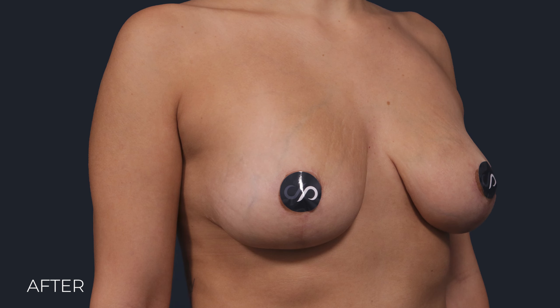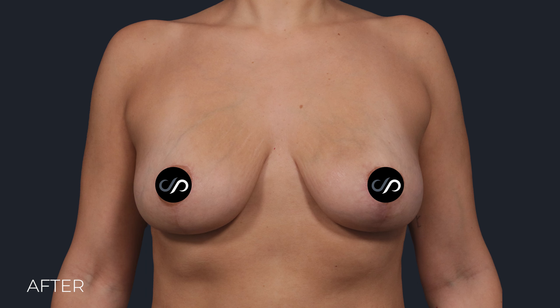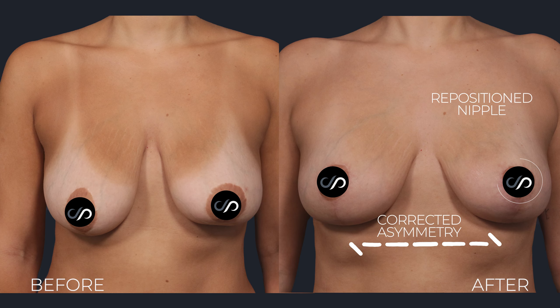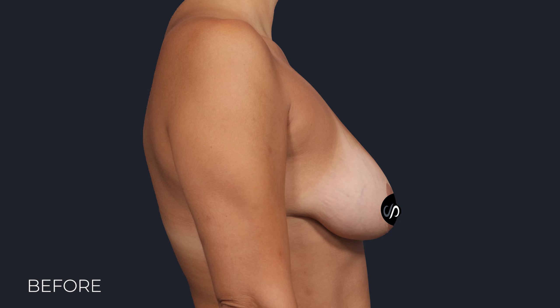She had several complaints before — her breasts were droopy, as they often are after babies and breastfeeding. She also had a significant asymmetry that was really bothering her. To address that, we removed breast tissue from the right side in the amount of 60 grams. I think her symmetry is really nice now.